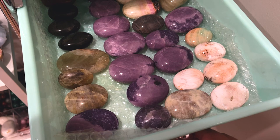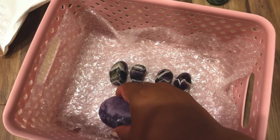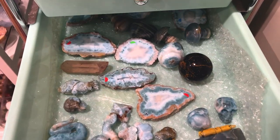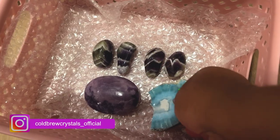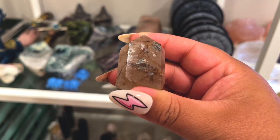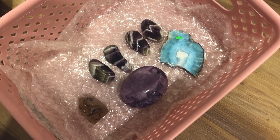They also got a lepidolite palm stone — lucky guess on my first try. They also got a larimar slice, gorgeous — look at how deep blue that is. And because they got a pretty nice order, I'm going to give them this little mini rutile tower as a freebie. Alright, that's everything, let's get it packed up.